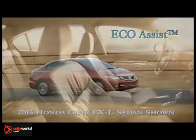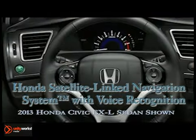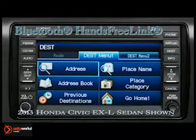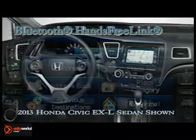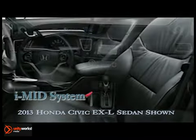Inside, the Civic Sedan is a sensory experience. The available Honda Satellite Link Navigation System with voice recognition guides you to your destinations. Don't forget about IMID, the new intelligent multi-information display that serves as your go-to for every important tidbit of drive-related information.